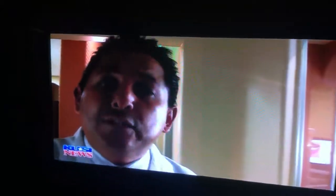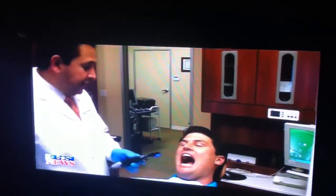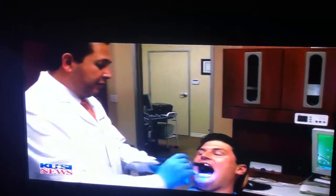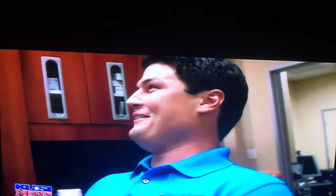The old conventional way: we do an impression, send it to the lab, wait for it to come back, and then put in the crown. With this, it's the same appointment, same dentistry. In one hour and a half, we start and finish with the permanent crown cemented in. Thanks to Dr. Vasquez, this new world of wonder is not only changing the face of dentistry, it's changing its smile.